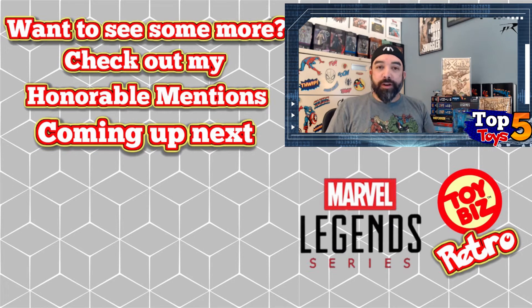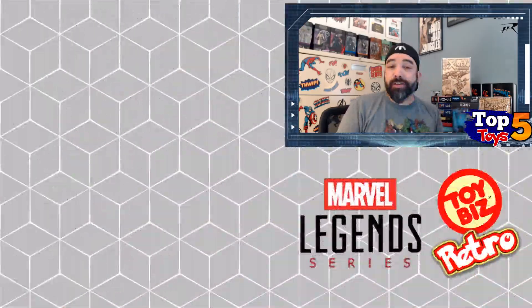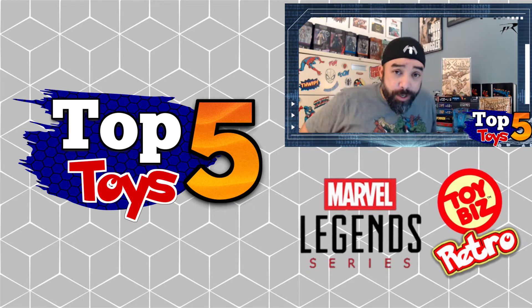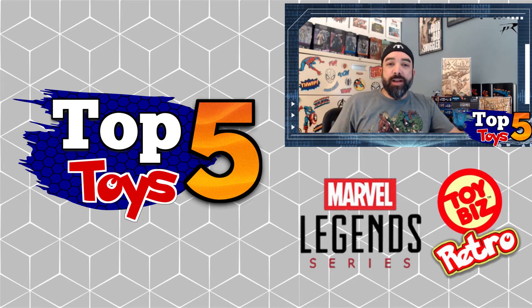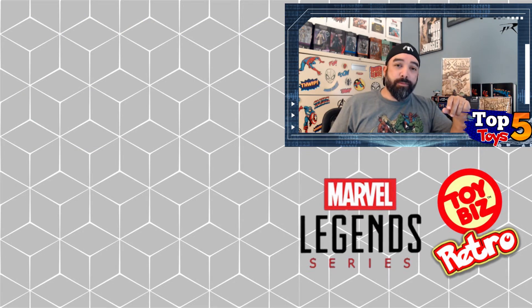Those were the top five for the Marvel Legends retro carded figures as far as return on investment. This is based on market research of how things are actually selling — not speculation, not what I think something will be worth. These are the top five returns on investment, as small a difference as there may be. This list can shift weekly, but this is just a moment in time showing you what's kind of selling. If you enjoyed it, please like and subscribe to the channel. I'm going to continue on and do some honorable mentions of upcoming figures that are already pre-selling pretty well.